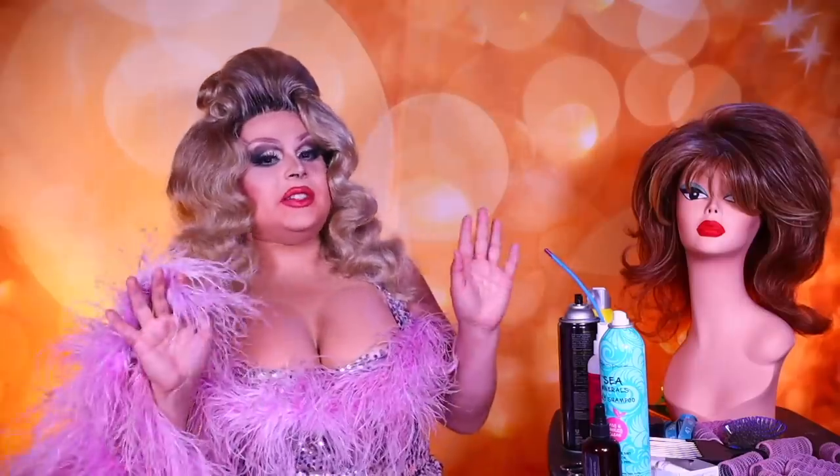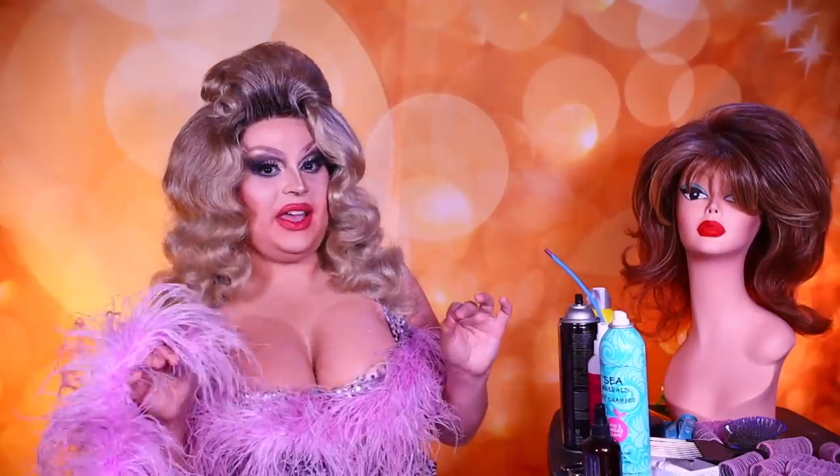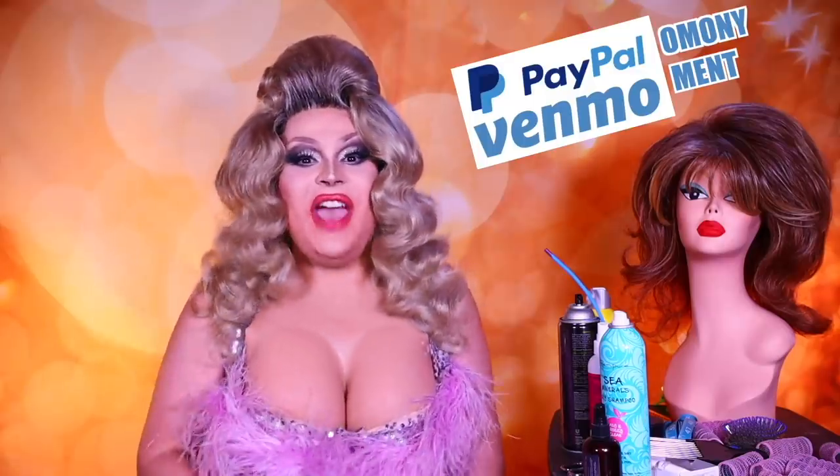Now I'm turning into Andrew Dice Clay doing Mae West. All disclosures: this is my second take because the first take, these girls popped out the whole time. See the uncensored on my Patreon — oh wait, I don't have a Patreon. Maybe it'll be on Twitter. But what I do have are Ven moments.